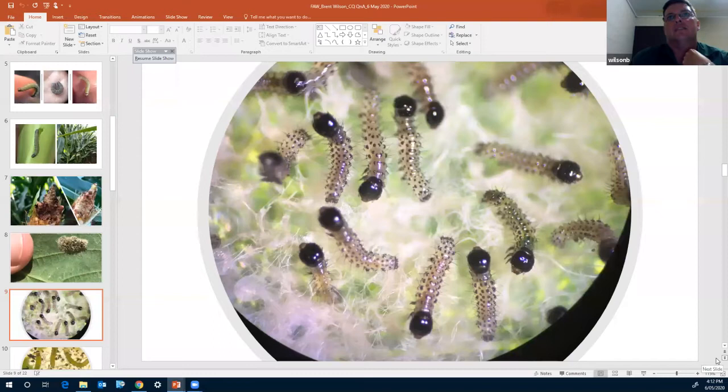Those grubs magnified under the microscope show the typical large black head capsule, and you can clearly see the defined dots and insignia on their body. The colouring looks opaque due to the bottom light on the microscope, but you can see the green tinge running through, and occasionally a pinky sort of tinge. Typically we see a yellowy-green colouration, and early on before they pick up that yellowy-green, you may see a pinkish hue.